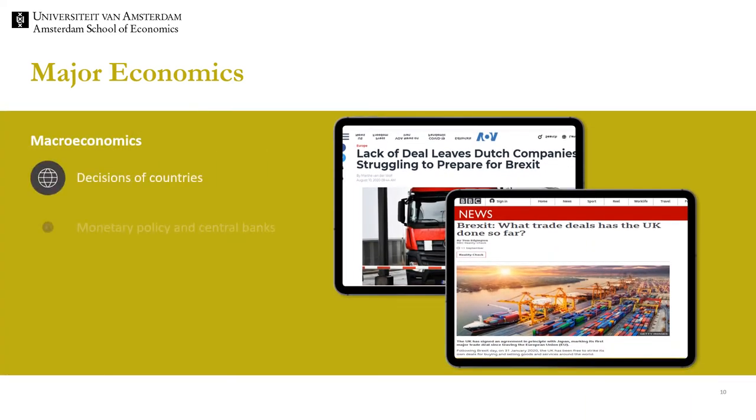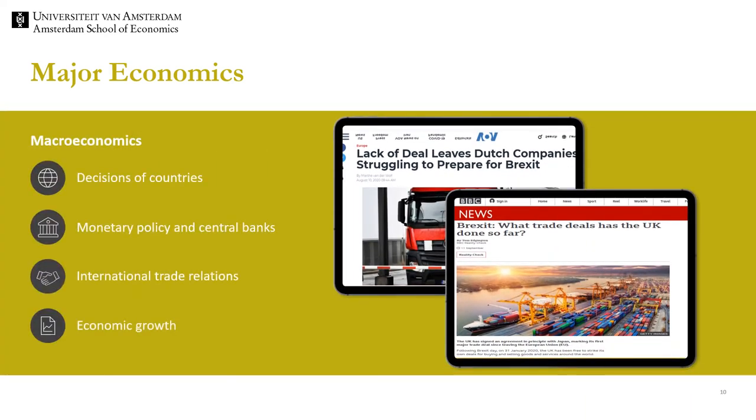Recently also the US is taking actions against Google because the US accuses Google of illegally protecting their dominant position. Macroeconomics deals with decisions of countries. Some questions considered within macroeconomics are: when should the interest rate be reduced and when is an increase expected? What is the role of the European Central Bank? What does it mean that Europe has a monetary union? What are the consequences of import tariffs?